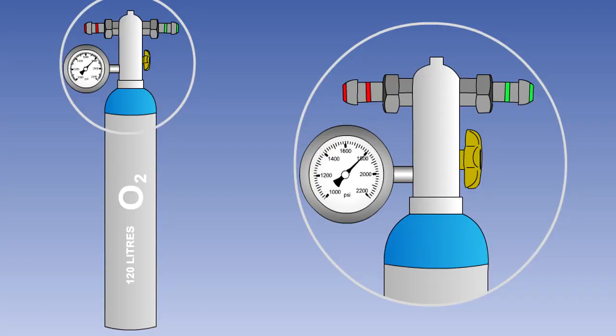First aid oxygen is normally stored in portable cylinders. The cylinders are installed at suitable locations in the passenger cabin, and masks are stowed adjacent to the cylinders. The cylinders normally contain 120 litres of oxygen at a pressure of 1,800 psi, and are fitted with a carrying strap.